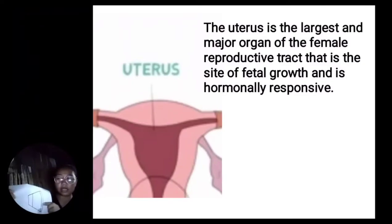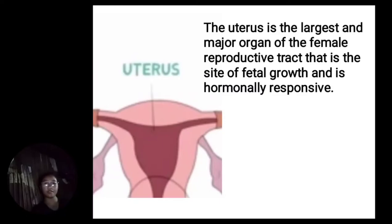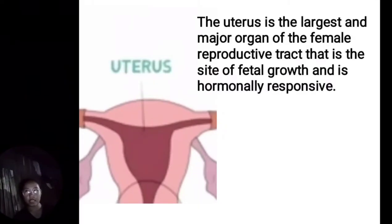The perimetrium is a thin layer made of epithelial cells that covers the uterus, continuous with the peritoneum. The myometrium is the thickest layer of smooth muscle and is very important during childbirth. The endometrium is the innermost active layer and undergoes a series of changes throughout the month under the influence of estrogen and progesterone.